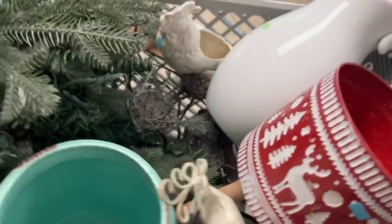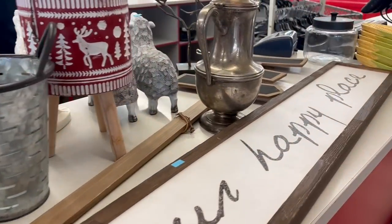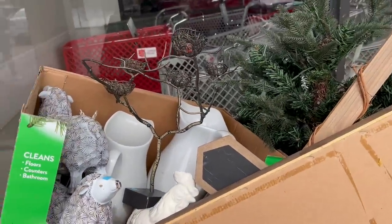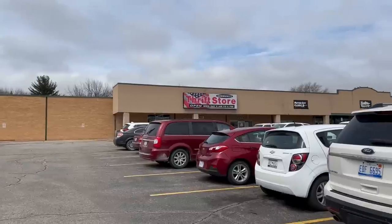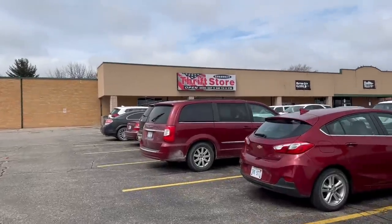I sure do have a cart full here. This is me being rung up, and she kept saying, 'I really love your taste.' It was totally my lucky day today. I'm going to take you to another place — one of my mom's and Debbie's favorite places to go.